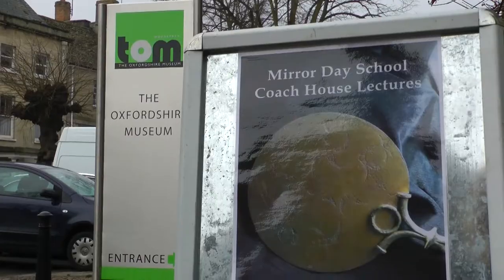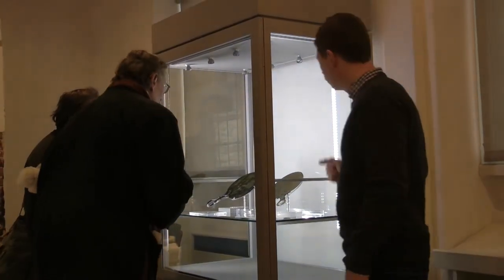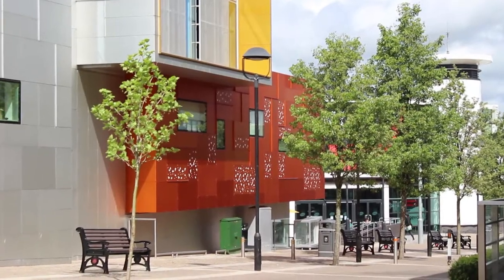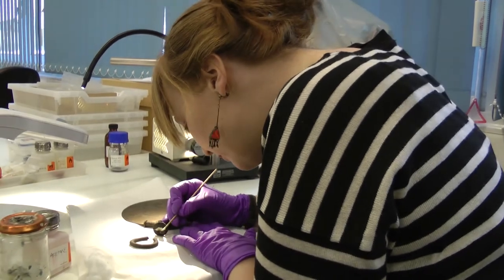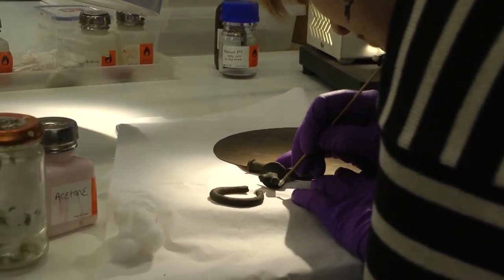We don't know exactly where it was found because it was found by a metal detectorist who decided not to reveal the location. We know it was found near Didcot, but we don't think it was found actually in Didcot itself. That was in 2006. After he'd found it, he reported it to the authorities and sold it to a private collector who was then going to export it to America. At that point, Jodie Joy from the British Museum stepped in and had an export bar placed on the mirror, it was offered for sale, and we raised the money and bought it.